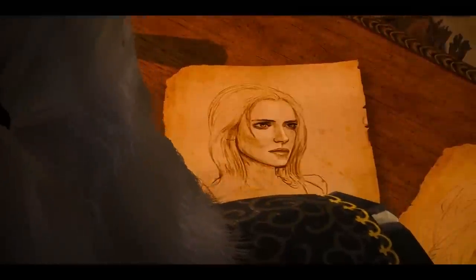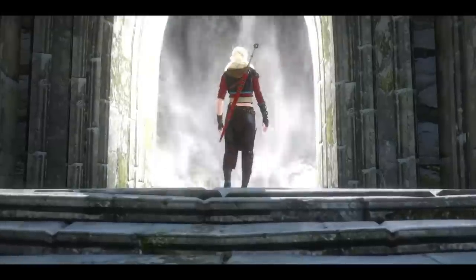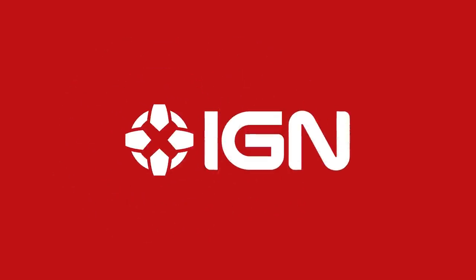She's a child of the Elder Blood. I've got to find Ciri. And if you find her, the girl will die. Our world will burn! Burn in the eternal fire!